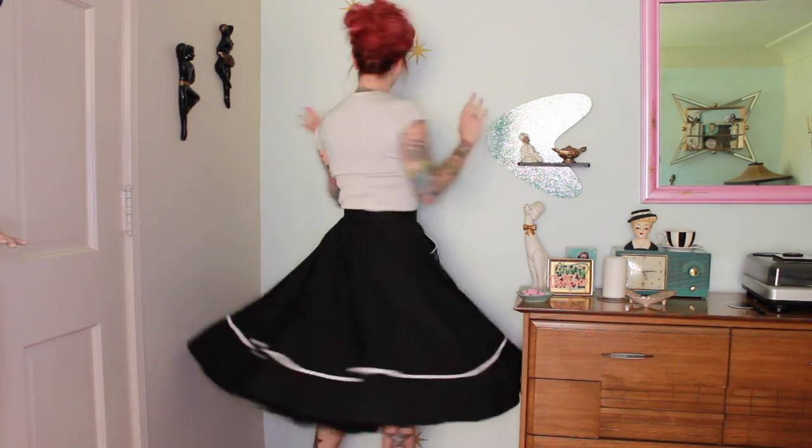They also make super cute little things like this top and this little matching skirt. The skirt has pockets. I feel like I would definitely pay more for any skirt or dress that has pockets.